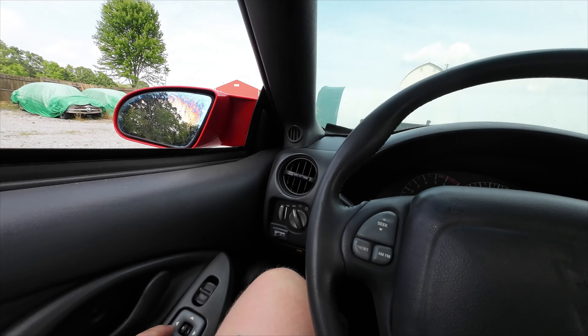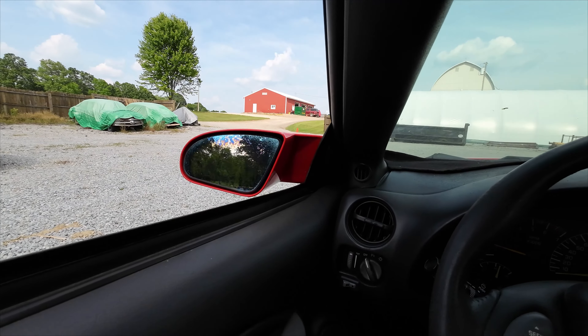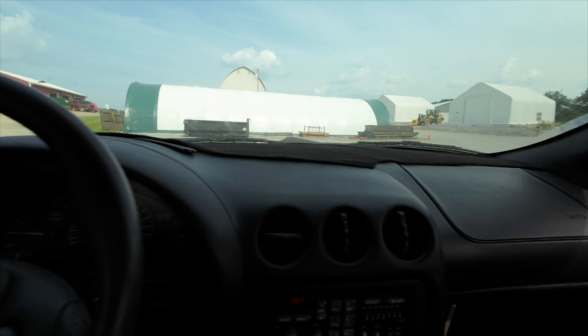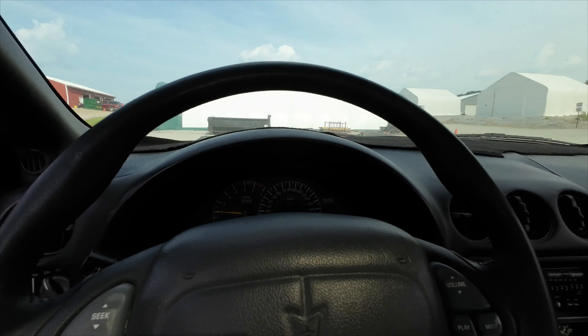I guess we can test this driver's window. Hey, that's working. What about the passenger? That is working as well.